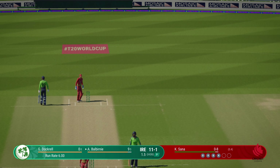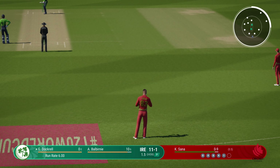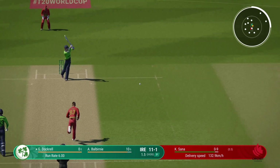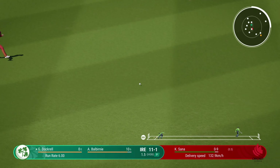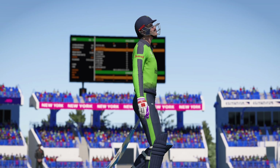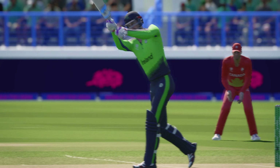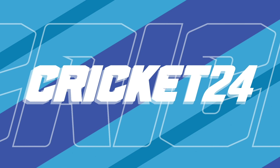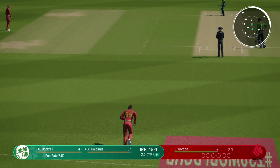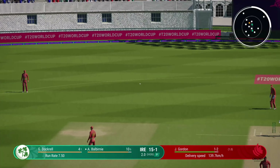Drilled that one away. Dockrell taking guard — has been playing really well in recent matches and certainly needs to bring their A game today. Front foot punch down the ground with mid on in pursuit. Lovely footwork there; doesn't even wait to see if the ball is going to do anything — onto the front foot and punches it away to the boundary. Ireland 15 for one, off to a great start. Batters timing the ball well and the bowlers look a little bit rattled.